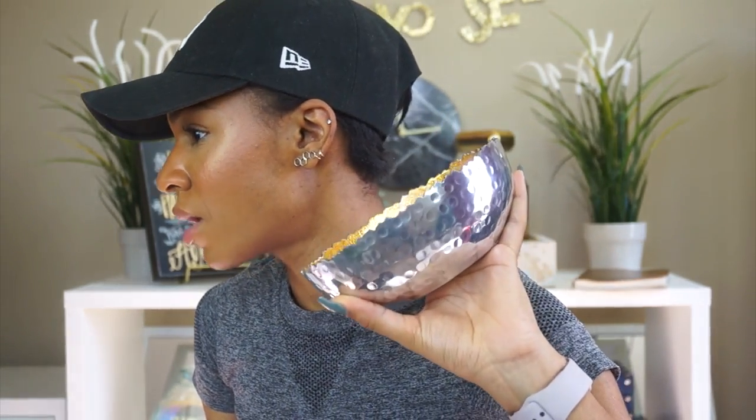I also got this random gold journal — it was only five dollars. I used to journal and I need to start again because it's a great way to let off steam. It's just a blank journal, I just thought it was a pretty color. And then I got this little bowl for ten dollars — it's really pretty on the inside. My Home Goods trip was really random; I didn't even plan on going in there, but Home Goods has my heart.